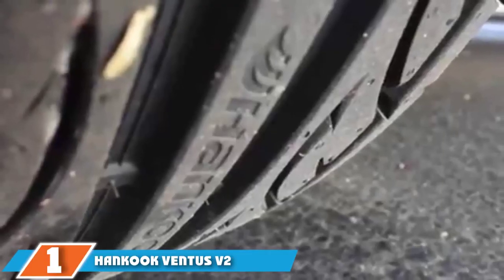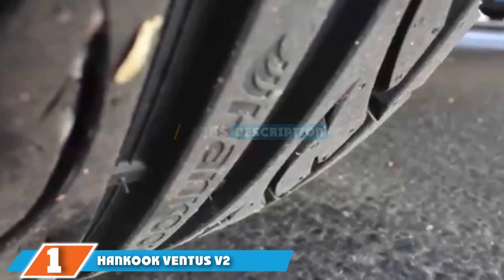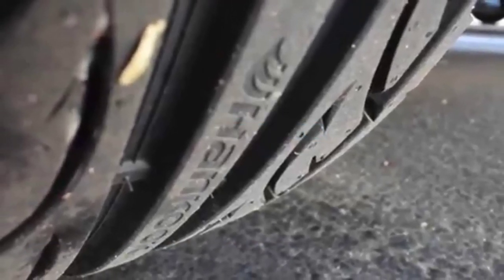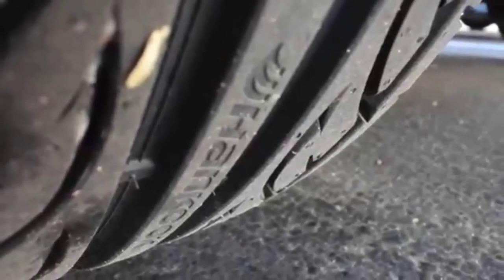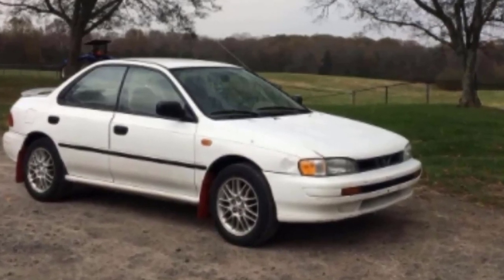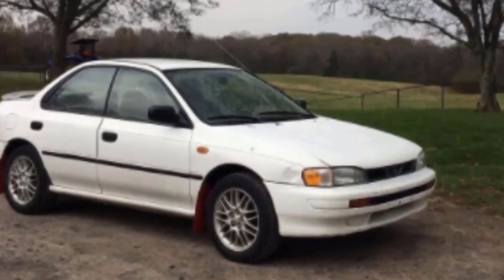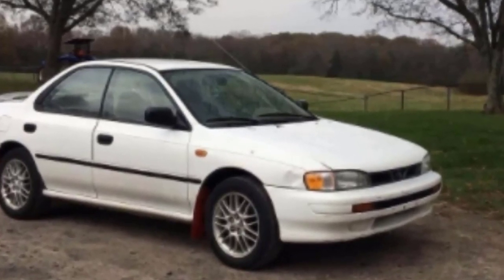The number one position is dominated by Hankook Ventus V2 Concept. Hankook Tires has long been a tire manufacturer at the forefront of tire technology and has produced some of the best all-round performance tires on the market, including the Ventus series. While the upper end of the Ventus spectrum caters to racers, the more sensible V2 is designed to be an unassuming yet high-quality all-season tire.